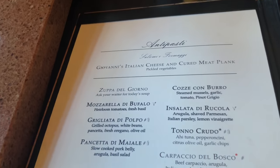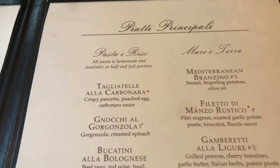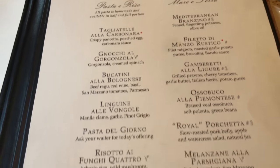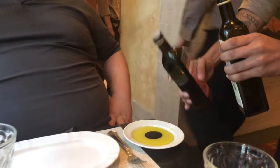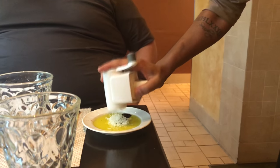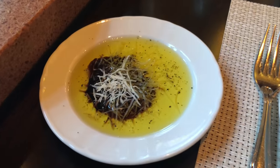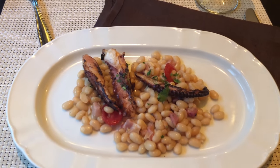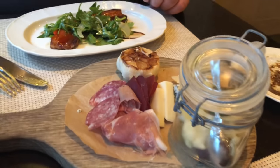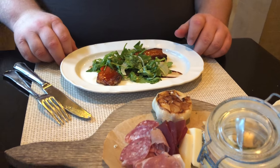Okay, so here are our appetizers and entrees, some delicious bread, oil and cheese. And here are the appetizers: the octopus, the charcuterie, and the pork belly pancetta salad with arugula.